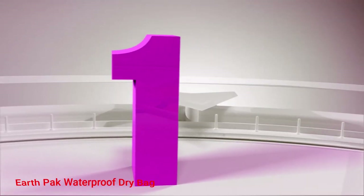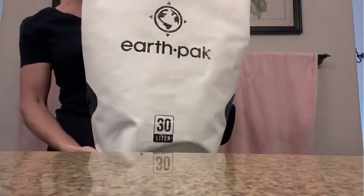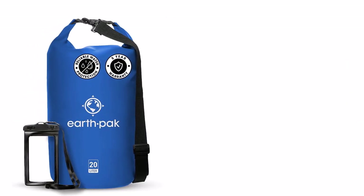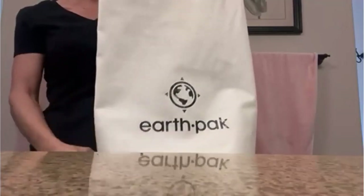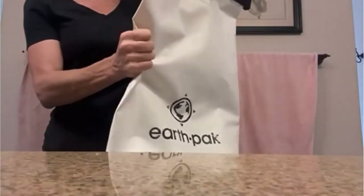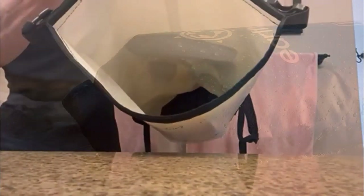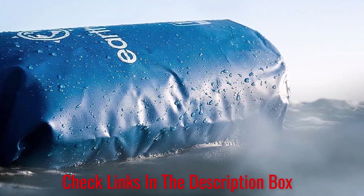Number 1: EarthPak Waterproof Dry Bag. If you are looking for water-related gifts, the EarthPak Waterproof Dry Bag is a great option. This is something that can be used in every water sport for every outdoor enthusiast. Offering a safe way to bring along all your gear, dry bags do just as the name suggests — keep your gear dry. This bag is built to be durable and has an impressively long lifespan. It comes in 5 different sizes and 8 different colors, allowing you to choose a completely personalized gift.